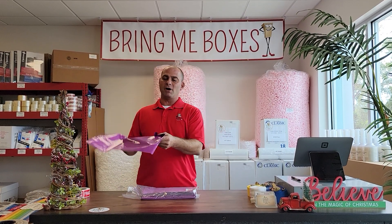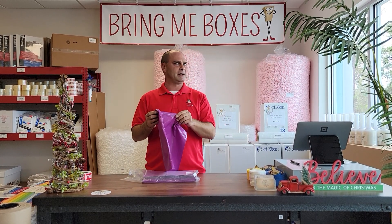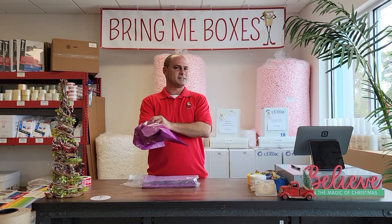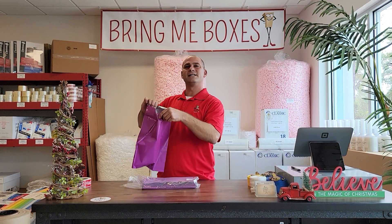When you're shipping products to your customer and you ship them in those boring old white poly mailers that everybody is shipping in, you don't set yourself apart from the competition. Customers want to see something with color. They want to see a nice product, lots of color — it's exciting.